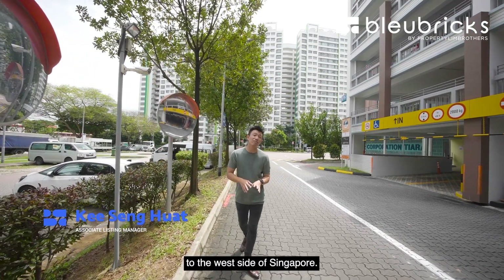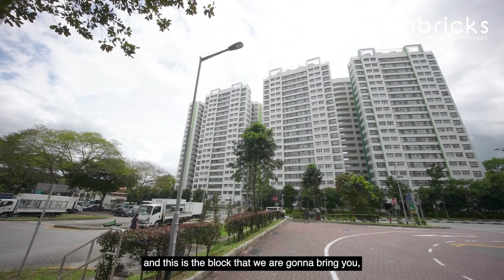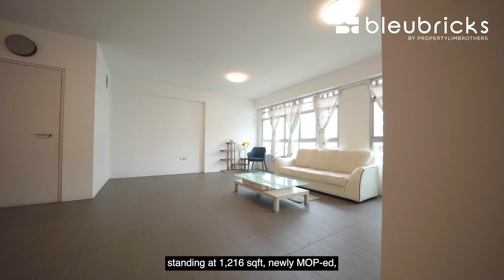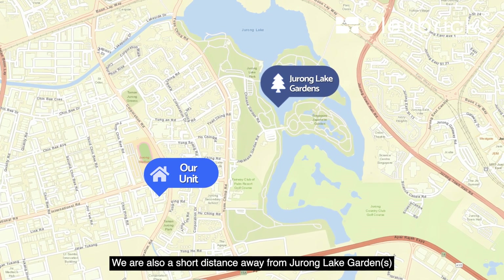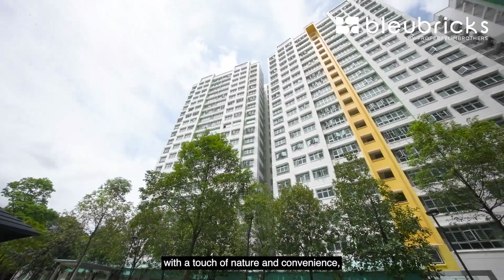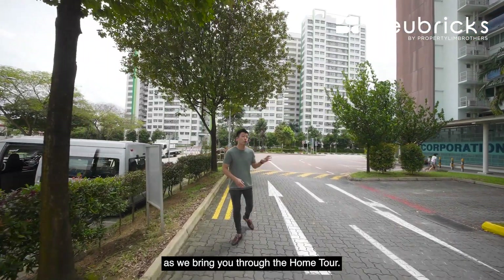Blue Bricks today is going to bring you to the west side of Singapore. We are along Yung Kuang Road, right behind us, and this is the block within Yung Kuang Court. We are heading up to this five-room unit standing at 1,216 square feet, newly MOP, minimalistic HDB apartment. We are also a short distance away from Jurong Lake Garden and Taman Jurong Shopping Centre. If you are looking for a five-room unit above 1,200 square feet with a touch of nature and convenience, do stay tuned as we bring you through the home tour.